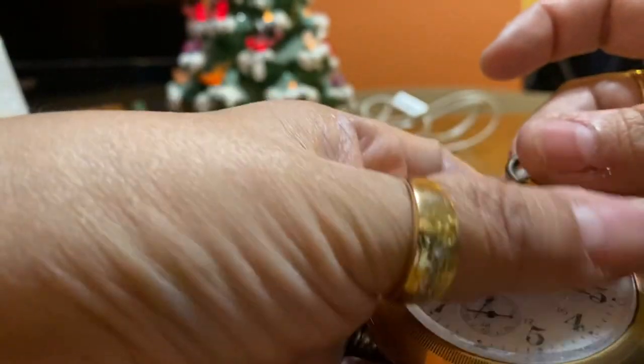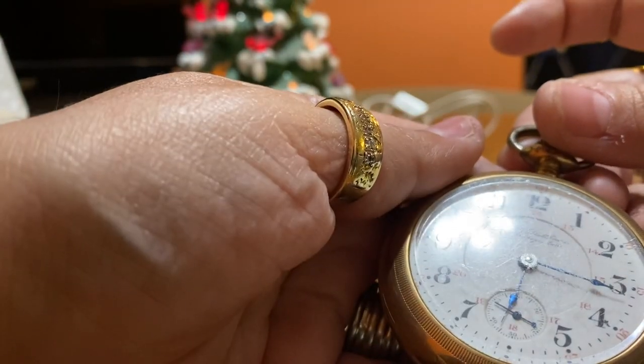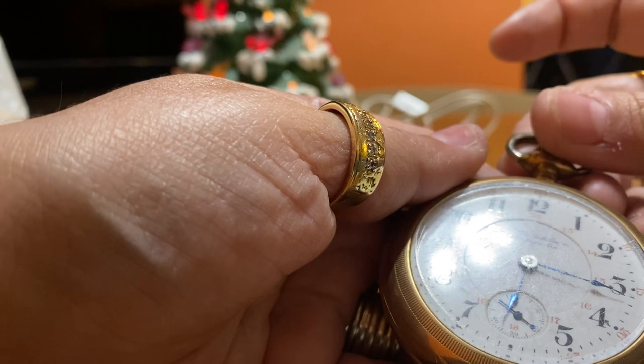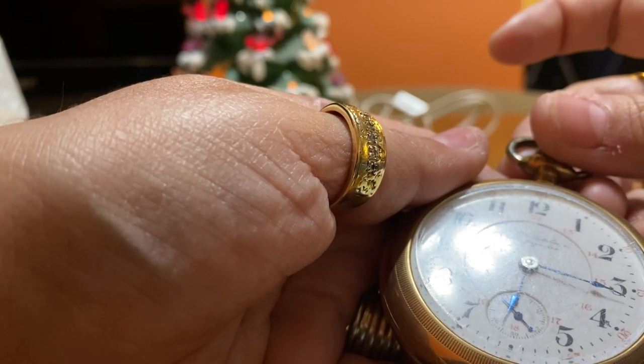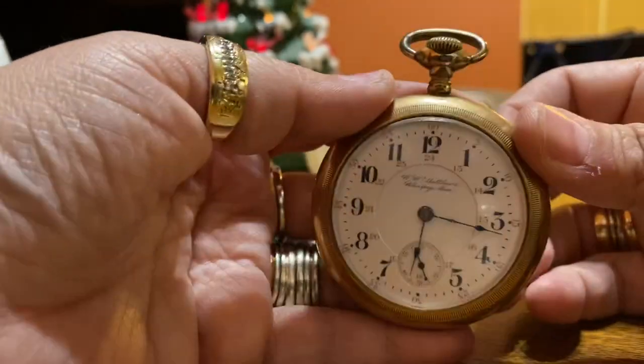The crystal is somewhat scratched up, but you can see the numbers and there's the second hand. There's also military time — 13, 14, 15, 16. I just don't know that much about it.